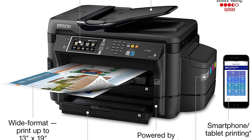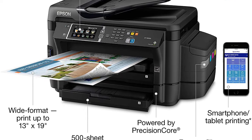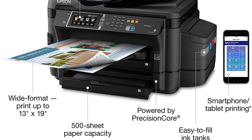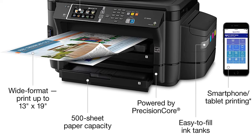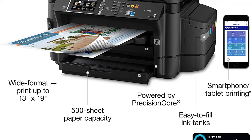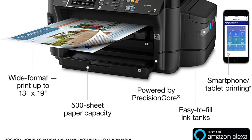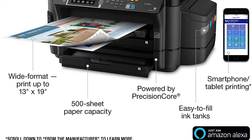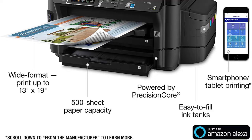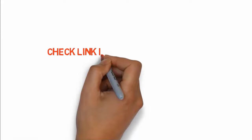It prints up to sizes 13 by 19 inches. The machine has a printer tray capacity of 500 sheets, so you don't need to load paper frequently. It also has a rear specialty paper feed. With the 4.3-inch color touch screen, you can easily navigate and control different modes. It has built-in wireless capability, enabling you to conveniently print using your smartphones and tablets. If you want to buy these products, check the links in the description box.